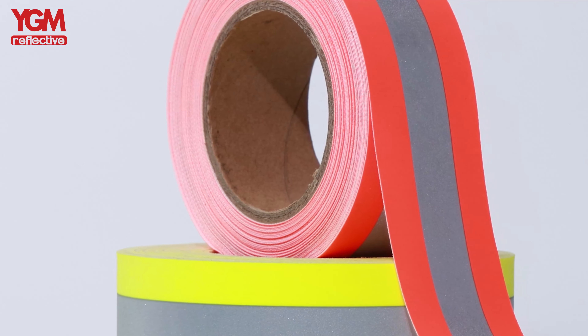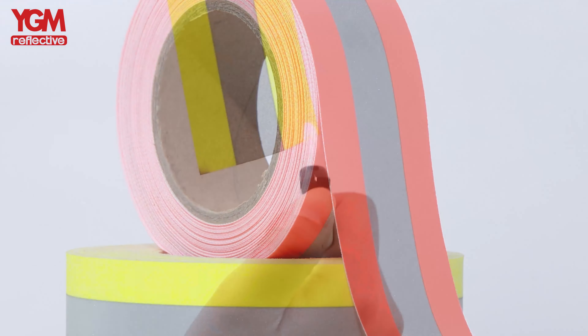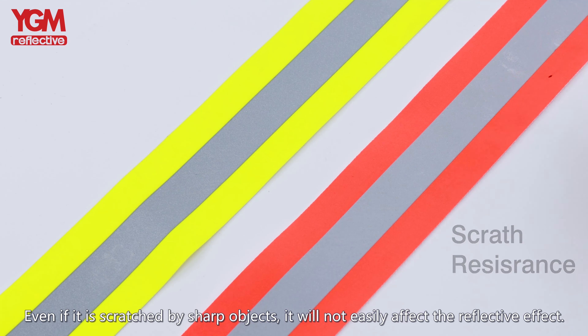Fire retardant reflective tape is mainly used for firefighting and electrical appliances. In YGM's warehouse, a large amount of flame retardant reflective tapes are shipped to various countries around the world every day. High quality products always attract more people.